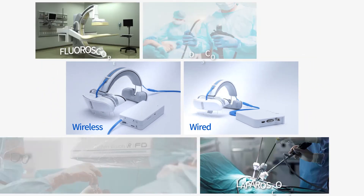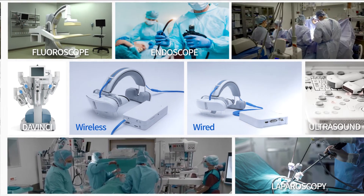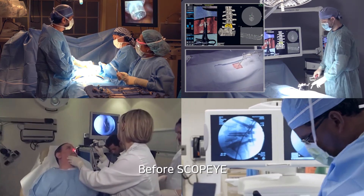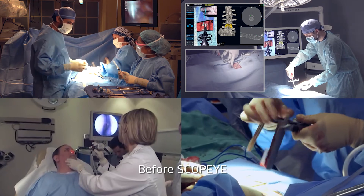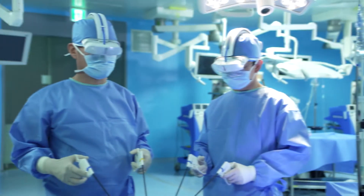Depending on your needs, ScopeEye seamlessly integrates both wirelessly and wired with pre-existing systems such as fluoroscopes, surgical navigation systems, endoscopes, laparoscopes, ultrasounds, surgical microscopes, and surgical robots.